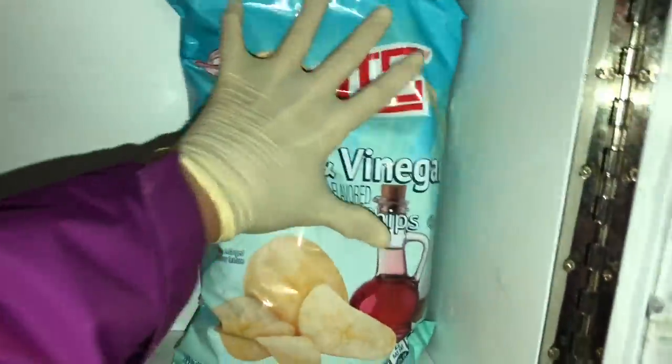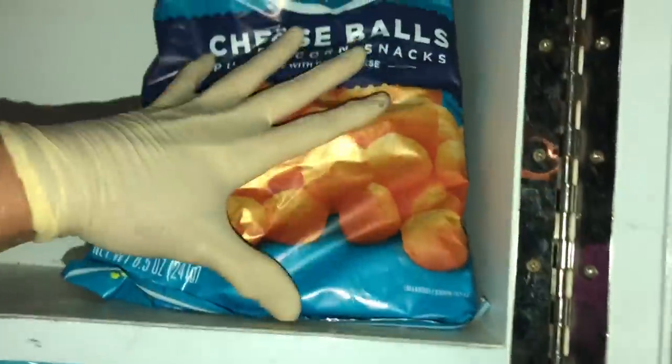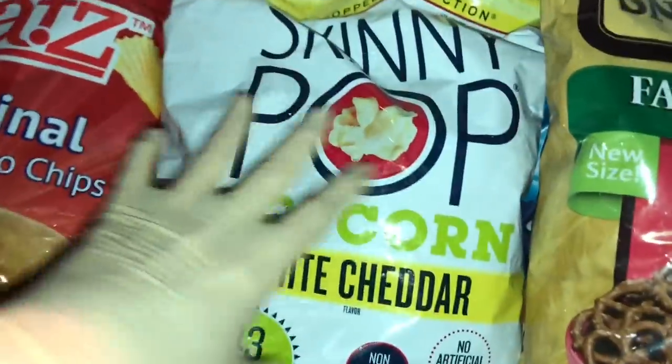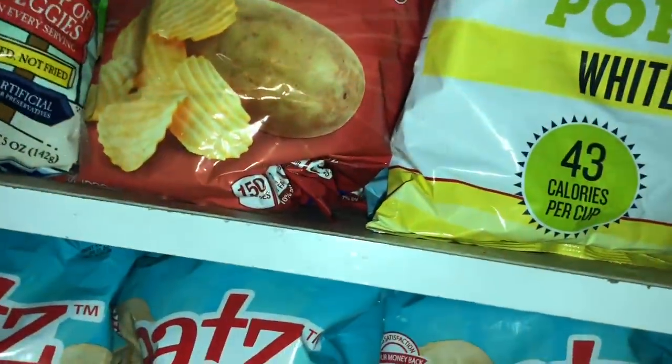Alright, so we're back at the little pantry. Alright y'all, we filled the little pantry up. I will see y'all at the next time.